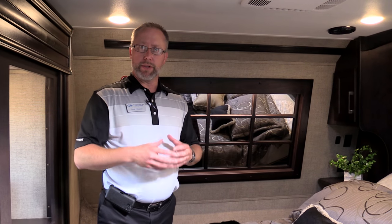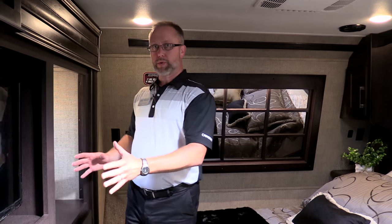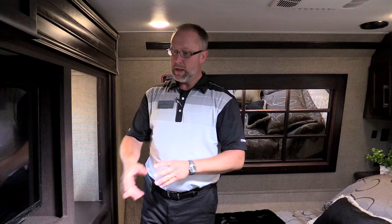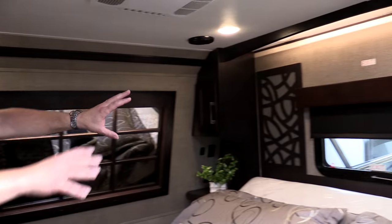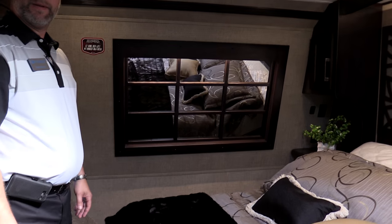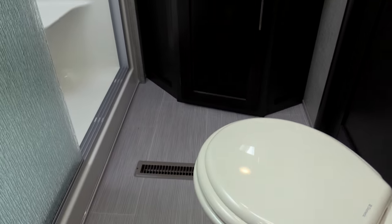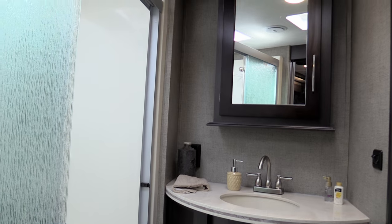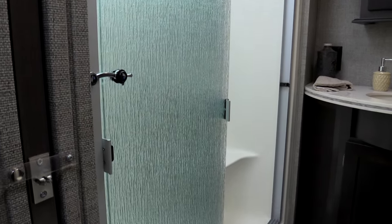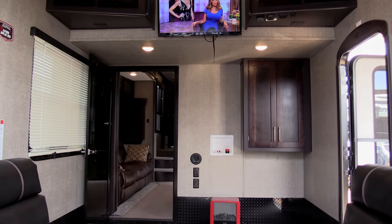We have two different bed configurations across our models. On this model, the easy king bed lift is on the campsite side and the wardrobe slides out on the off-door side, giving you a large spacious wardrobe with full-extension drawer guides. There's a nice headboard with a window behind it and mirrors above for added spaciousness. We modified this floor plan from the 332 to the 352, and a key change was redefining the bathroom area — it still has two entrances, one for guests and a private entrance from the master bedroom, with a pocket door separating the bathroom from the master bedroom.